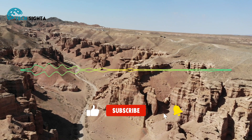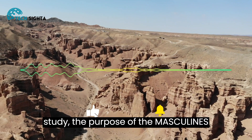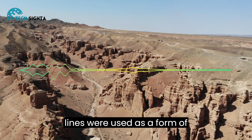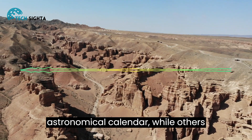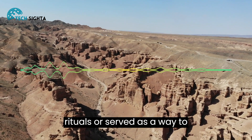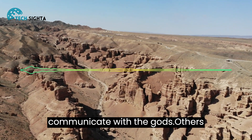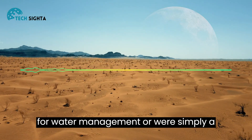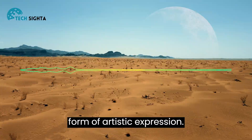But despite extensive study, the purpose of the Nazca Lines remains a mystery. Some believe that the lines were used as a form of astronomical calendar, while others think that they were a part of religious rituals or served as a way to communicate with the gods.